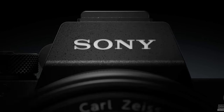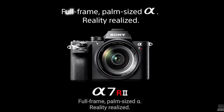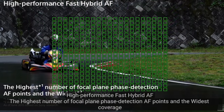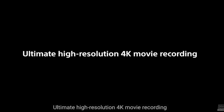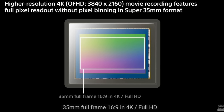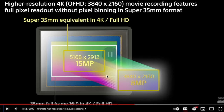Two years later in 2015, Sony introduced the a7R II, priced at $3,200 body only, with a new BSI 42 megapixel sensor and 399 phase detection autofocus points with continuous eye autofocus — which was huge. In my opinion, this was the biggest leap in sensor technology as it pertains to photo and video quality, and even autofocus, than any other R camera in the line. But of course, that's debatable.